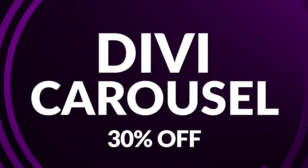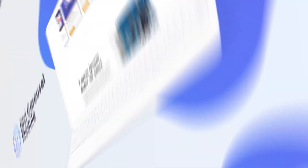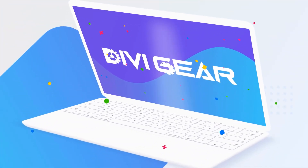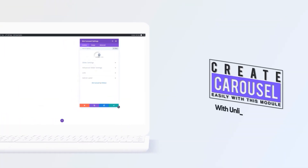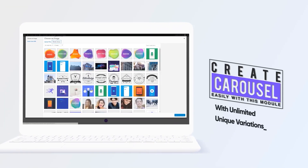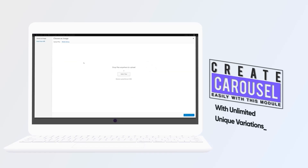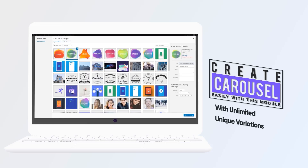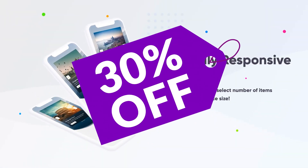Next up is Divi Carousel, which you can get for 30% off during the sale. The Divi Carousel module offers a powerful toolset for creating engaging, interactive sliders within the Divi framework. This versatile plugin enables you to showcase team members, images, logos, or client testimonials seamlessly, presenting content that captivates your site visitors. With over 30 pre-designed layouts, it unlocks unprecedented creative potential. Get it today for 30% off during the Divi Summer Sale.